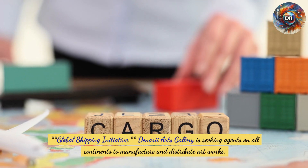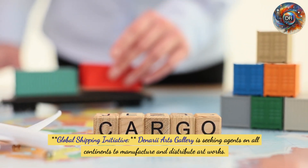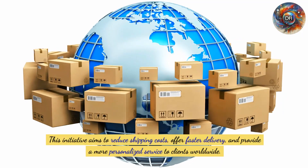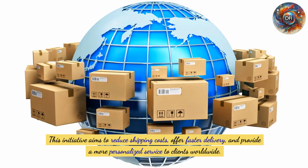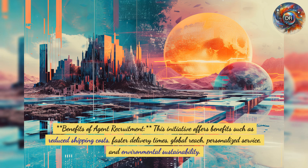Denari Arts Gallery is seeking agents on all continents to manufacture and distribute artworks. This global shipping initiative aims to reduce shipping costs and offer a more personalized service to clients worldwide. The benefits of agent recruitment include reduced shipping costs, faster delivery times, global reach, personalized service, and environmental sustainability.